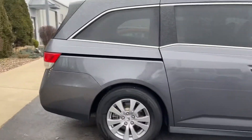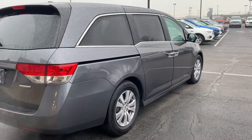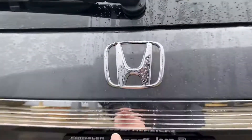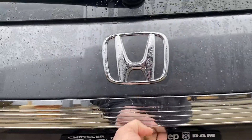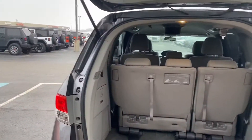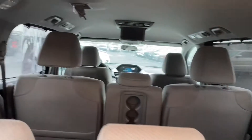Just like all other Hondas, very renowned for the mechanical dependability of these vehicles — their reputation precedes them. Take a look inside: it has the backup camera, as you can see there, and fold-down stowing seats.